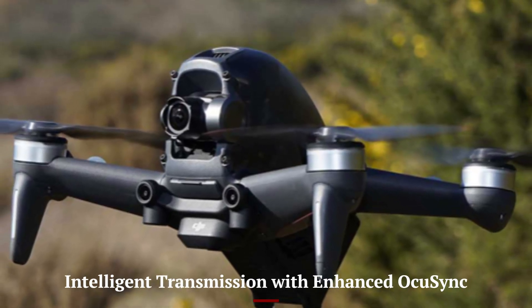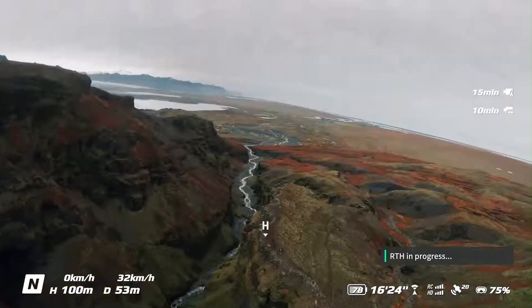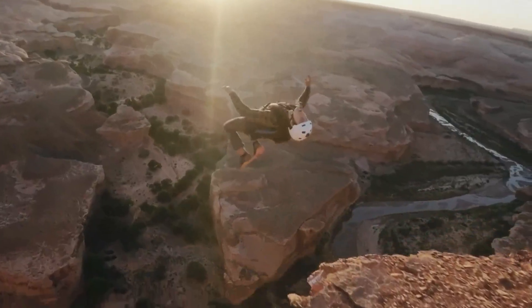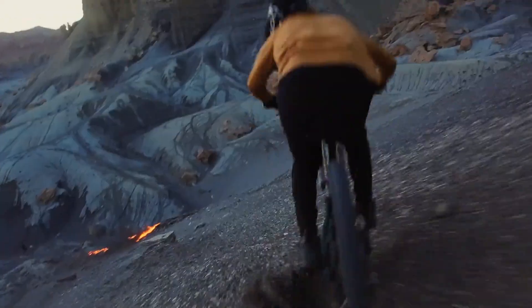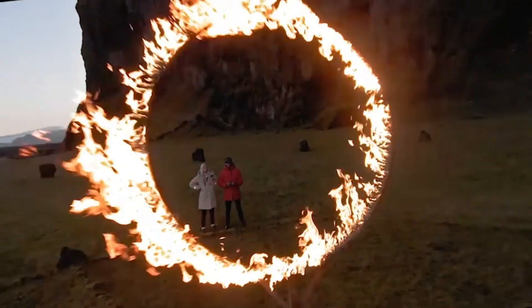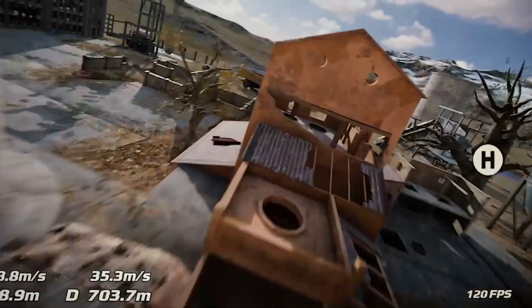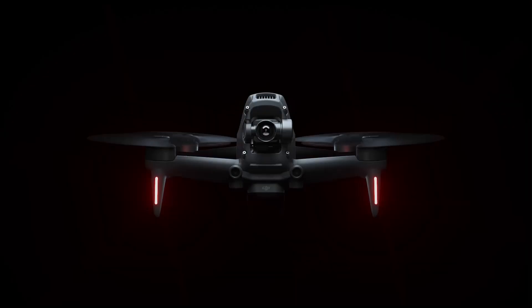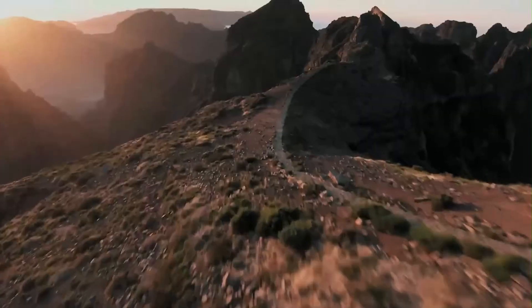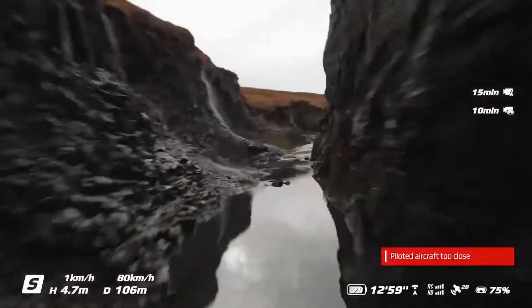Intelligent transmission with enhanced OcuSync. The DJI FPV2 benefits from the latest generation of OcuSync transmission, now more robust with longer range and lower interference. With a maximum transmission distance of up to 10 kilometers line of sight, the signal remains stable and sharp in most real-world conditions. The dual-band system dynamically switches between 2.4 GHz and 5.8 GHz to avoid congestion, especially useful in competitive or urban areas. Video quality remains full HD even at greater distances, crucial for both racing precision and cinematic accuracy. Auto-channel selection actively scans and adapts in real-time, so you always get the cleanest feed possible — whether flying through forests, buildings, or over water.